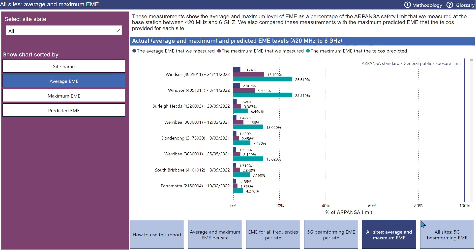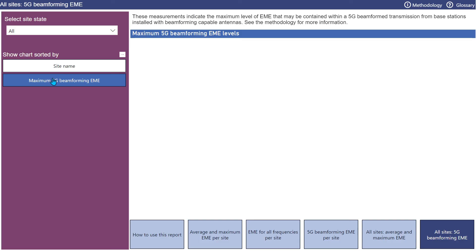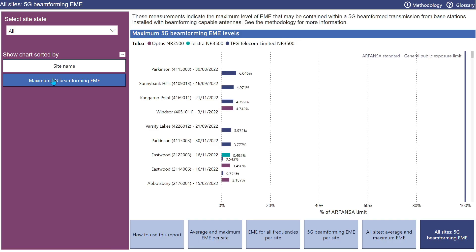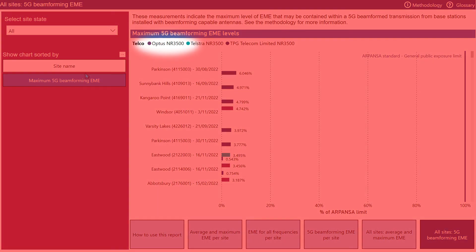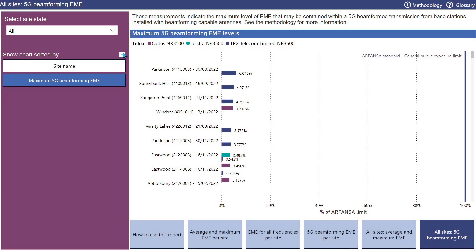We'll now move to the last tab in EME Checker: all sites 5G beamforming. Similar to the previous report, this looks at the maximum beamformed EME for all sites that have been measured. You can sort by site name or by maximum beamforming EME. In the legend, the technology measured has a name — for example, Optus NR3500 — which means the measurement refers to an Optus 5G service on 3500 MHz. Different colours identify the mobile network operator measured at each site, and if you hover, you'll get information about each measurement.